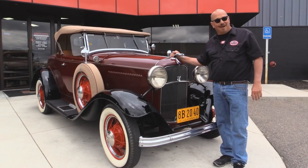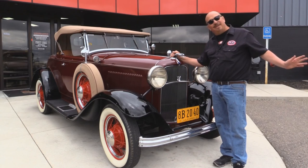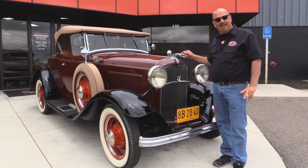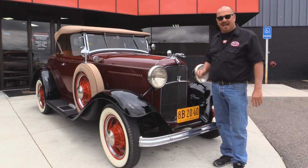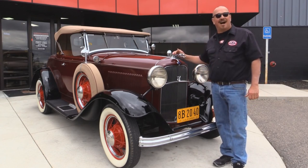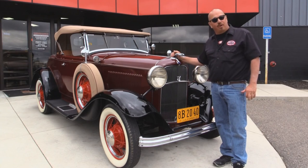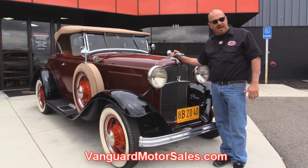We're outside now with the '32 Model 18 Deluxe Roadster. This baby's sweet — real Henry Ford Flathead V8. Top goes down. This car is awesome. And if you want to see about a hundred pictures of her, go to our website at VanguardMotorSales.com.